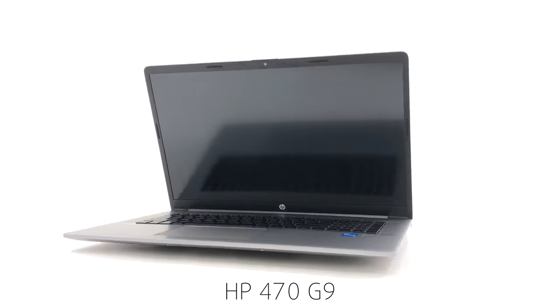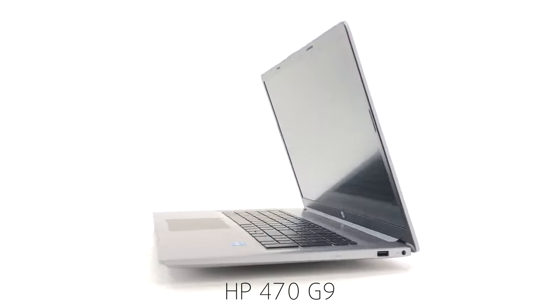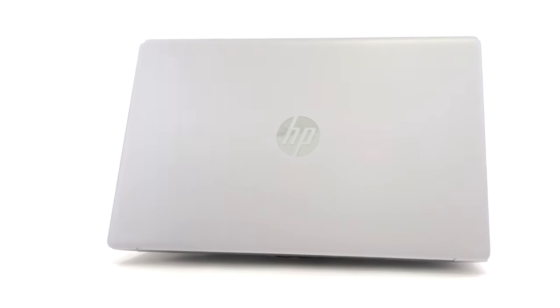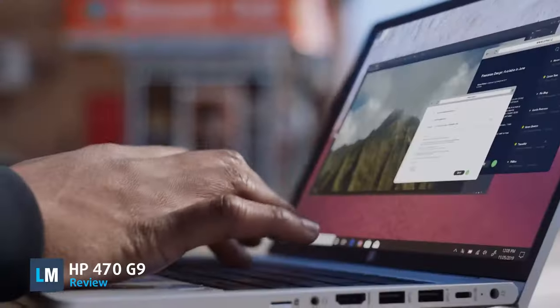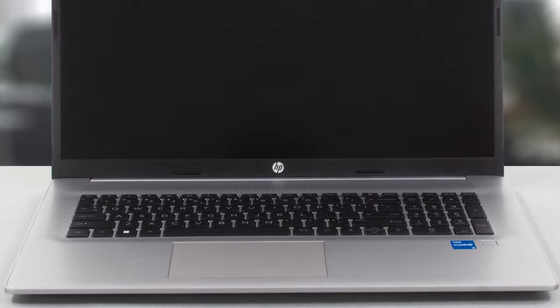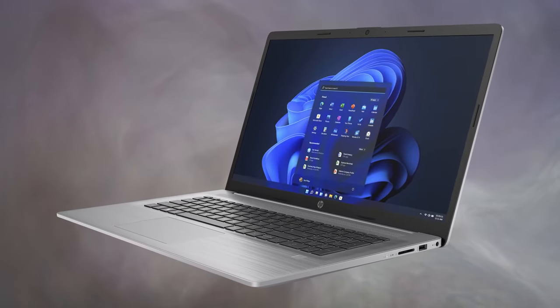The HP 470 G9 — not the ProBook 470 G9 — can be used for business work; however, with the large 17.3-inch display, we think it's more suitable as a daily driver. While not the most affordable out there and with some questionable display choices, including a 900p TN panel, it still has three great reasons for you to buy it. Stay with us to find them out.